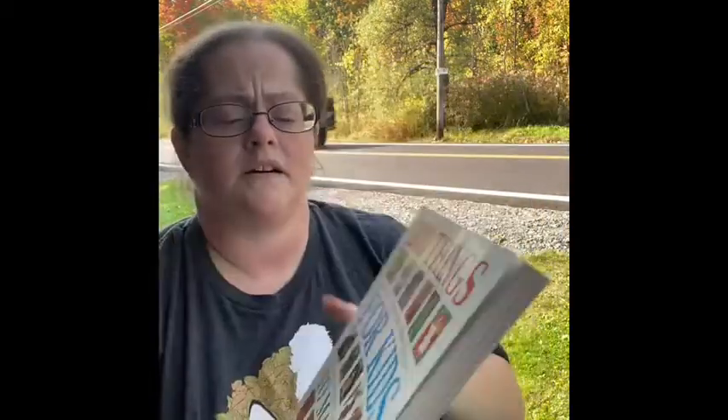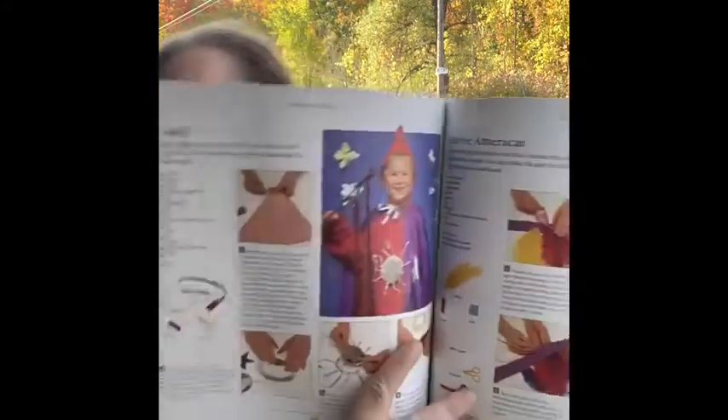I bought this book because I like to have different interesting things to do with the kids I work with. It's called '100 Things for Kids to Make and Do' — a neat idea with things I might not have thought of. It has things like making your own piggy bank, paper mache, rings, napkin rings, painted eggs, dress-up, and Halloween stuff.